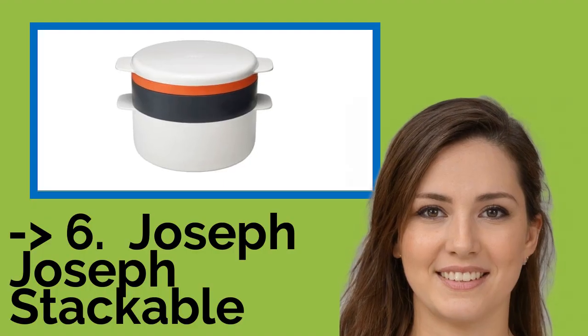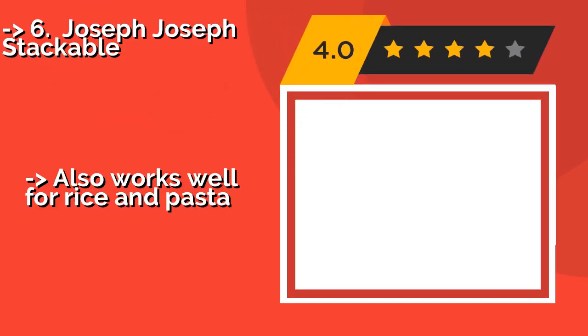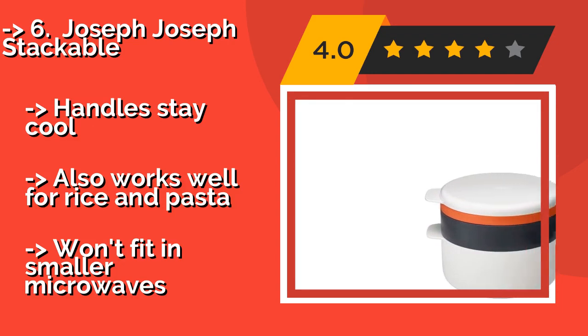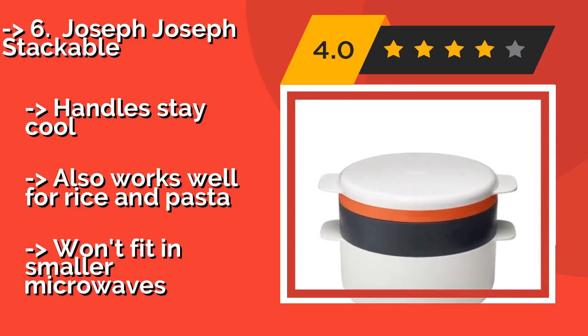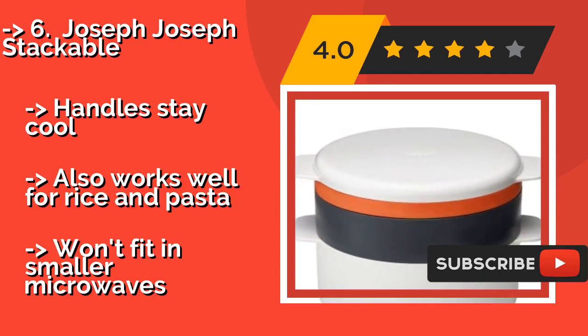You should look into this product — it was surely well marketed. The sixth one is the Joseph Joseph Stackable. If you ever feel like eating something other than bacon, though there's no reason why you should, the Joseph Joseph Stackable at approximately $24 is a versatile cooking system that includes a pot, a steamer, and of course a griddle.